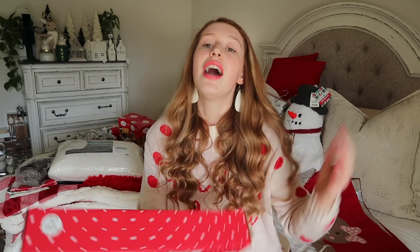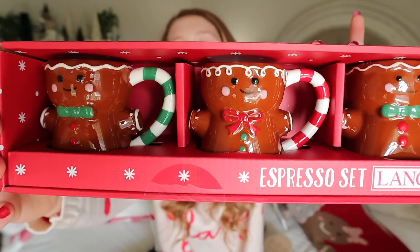The next thing I picked up at TJ Maxx is these super cute gingerbread espresso mugs — $12.99. I'll probably put one or two on the tiered tray and mix the others in at the coffee bar. They also come in a matching salt and pepper shaker set. I haven't personally found it but my friend Tori Flores on YouTube found one, so I'm definitely going to be on the hunt for those before I decorate my kitchen.